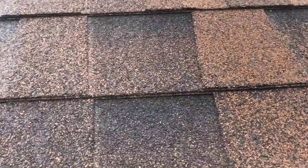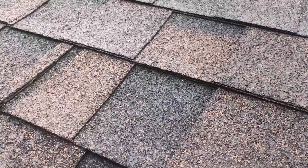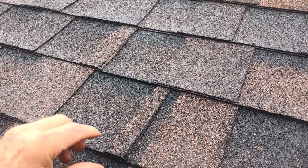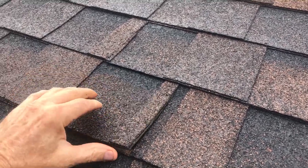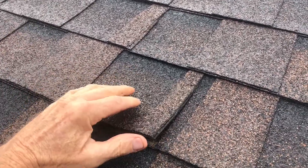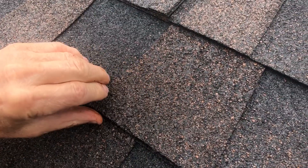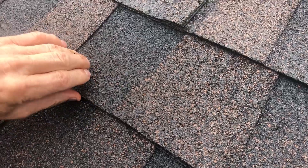Now if we move over to where it was sprayed less than 15 hours ago, you can take the shingle and bend it like that. Some of the shingles are stuck together — they're very hard to get up.